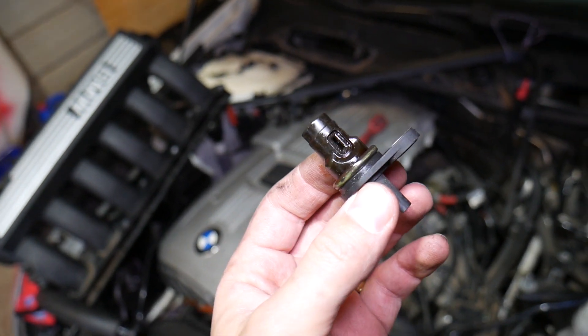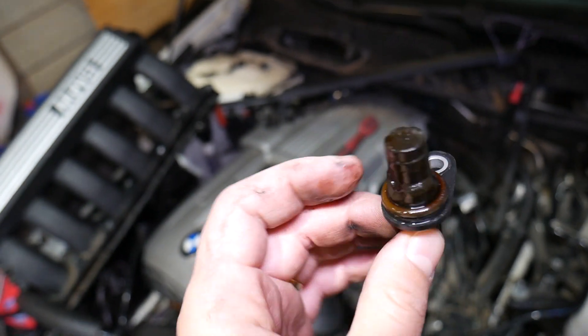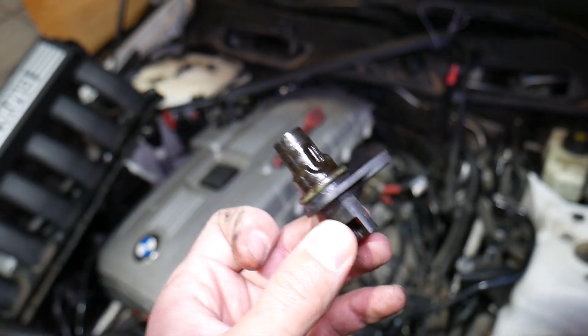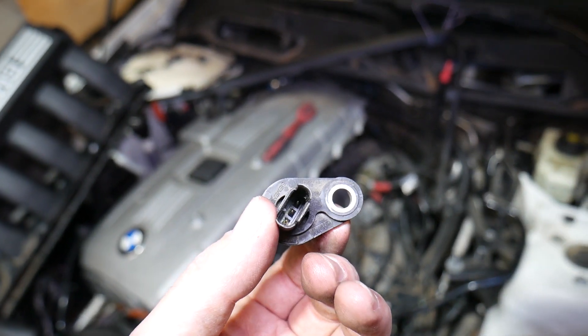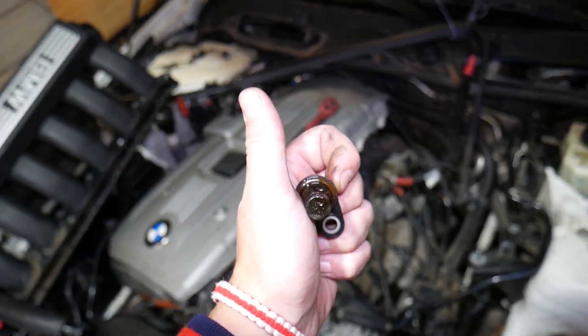Hopefully this video is helpful to anyone having these codes. This fix solves the problem most of the times we see it at the shop. Check the wiring harness first, then check the sensor itself. We'll also have a video coming soon on how to test the sensor. Thanks for watching, and see you guys next time.